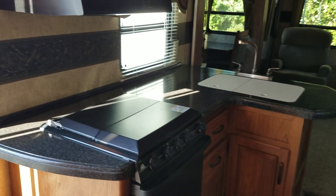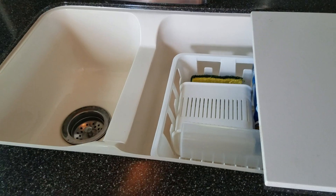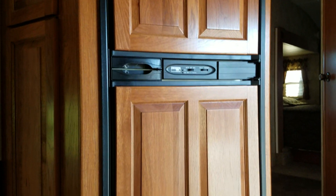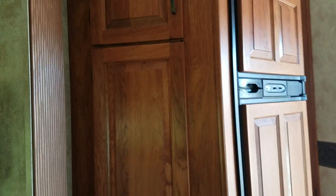We're inside now. The kitchen area does have a microwave, the traditional three-burner stove with the oven, and plenty of cabinet space. This is a dual compartment sink. Coming around to the back, which is very easy to access, you do have your refrigerator and more storage.